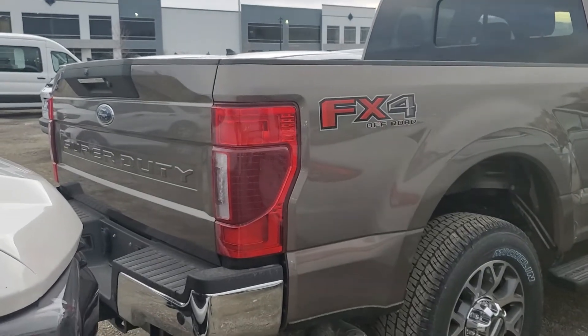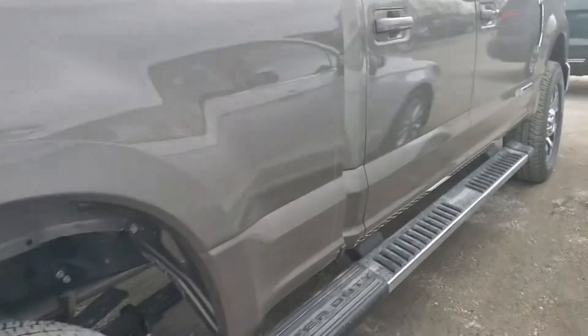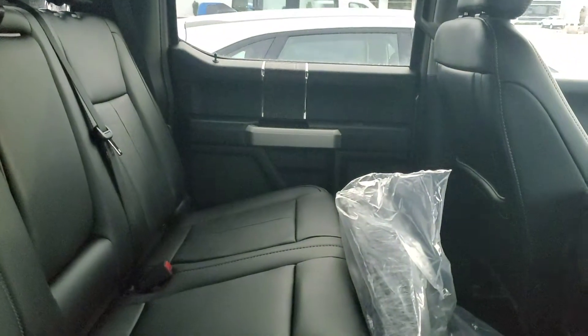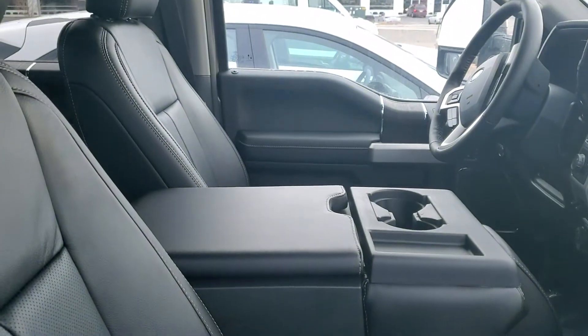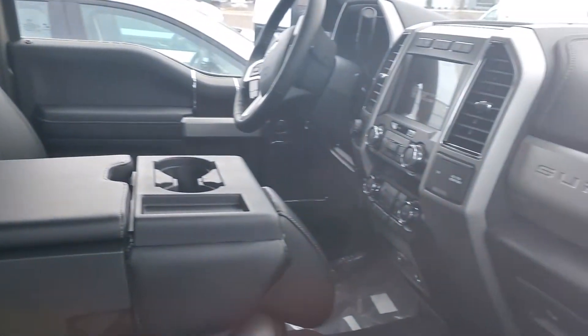Hey Chris, we just had this truck come in and it wasn't on the list of trucks that came in — I think this one came in under the fleet department, but it's available still for sale and all that. It's got a black interior, it's a little more loaded than what you were looking at, and it's $76k on the window sticker. It's a nice setup of a truck.